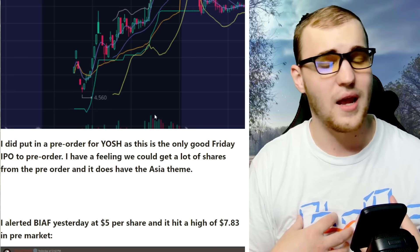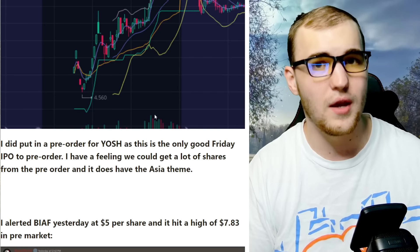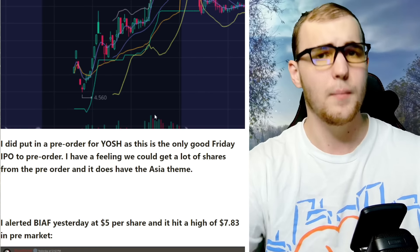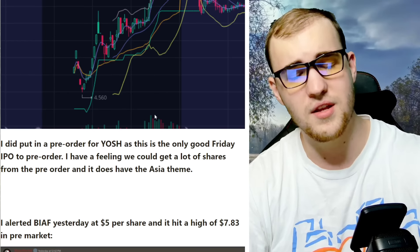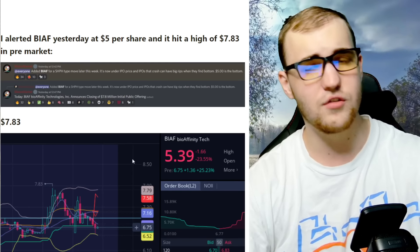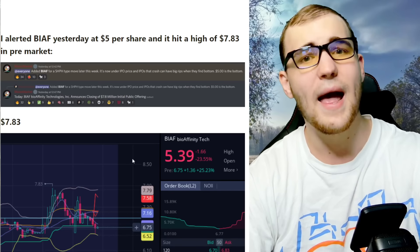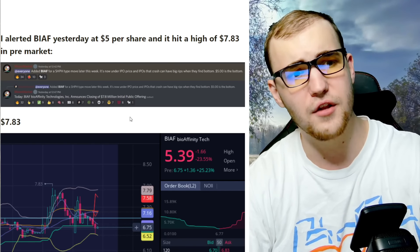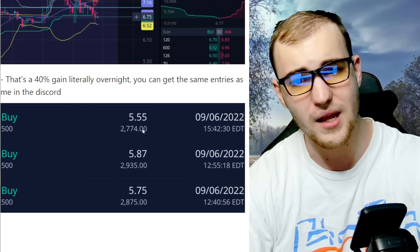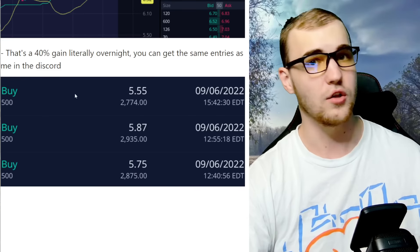This is the only good Friday IPO to pre-order in my personal opinion. I'm probably not going to buy shares at open — I'll be streaming it, so subscribe, turn on the bell, and get in the stream. It does have the Asia theme, and I have a feeling we might be able to get a lot of shares from this pre-order. I'm pre-ordering it — not financial advice. In the private Discord I'm also alerting small-cap OTC penny stocks. I alerted BIAF yesterday at $5 per share and it hit a high of $7.83 pre-market — a quick 40% return overnight.